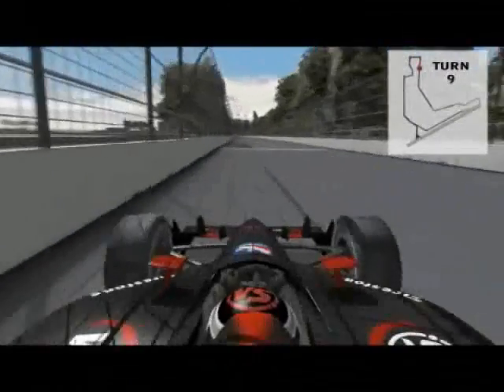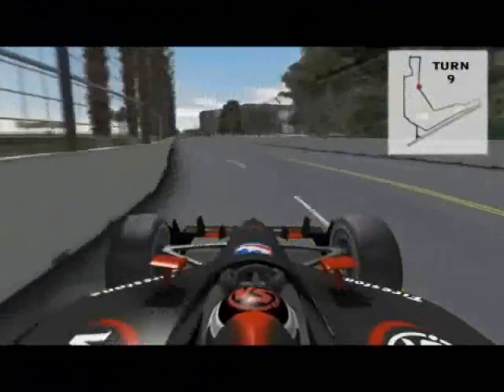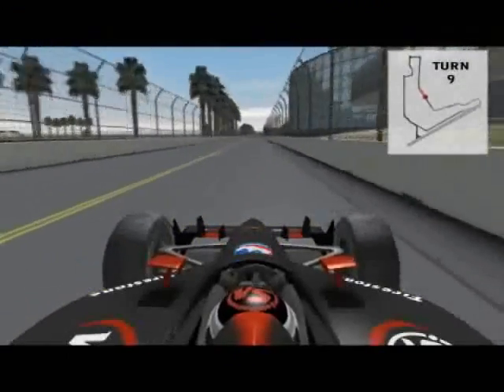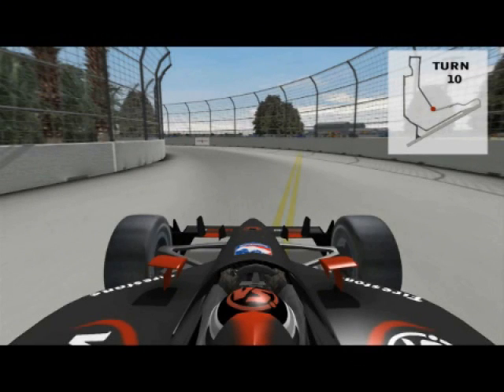Between turns nine and ten, you zip through a little dog leg and the Versus car will approach 140 miles per hour in this stretch. Turn ten is a good passing zone as drivers try to outbrake their competitors. Along with turn one, it's the best place to pass on the course — watch for plenty of action here.